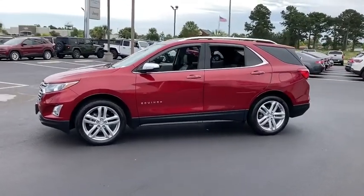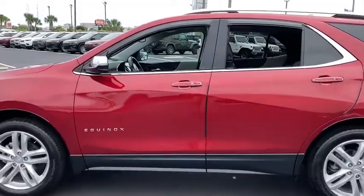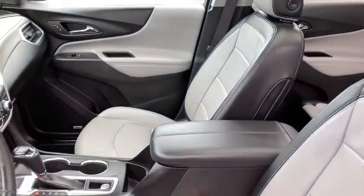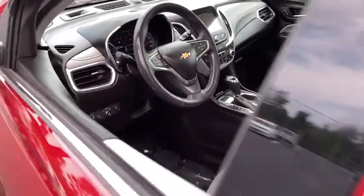Here are some of this vehicle's great options: power liftgate, traction control, power passenger seat, dual airbags, power steering, aluminum wheels, four-wheel disc brakes, universal garage door opener, compass.